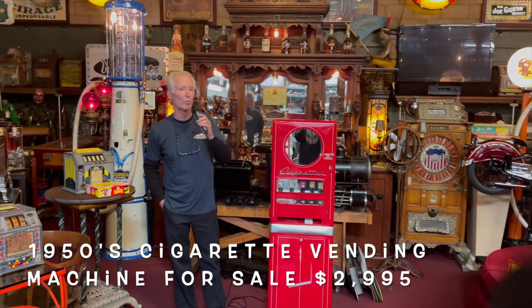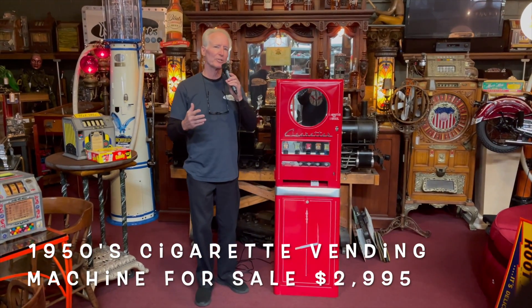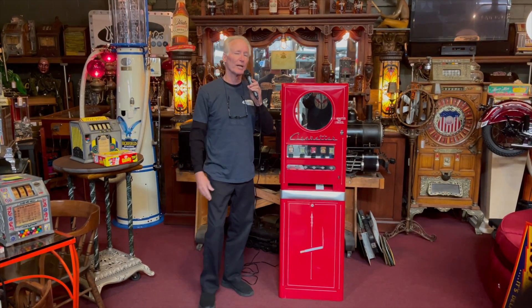What we're offering this morning is a 1950s — I'm not sure of the manufacturer, I think it's possibly Stoner, but it wasn't marked — so I'm putting it in the 1950s cigarette vending machine.